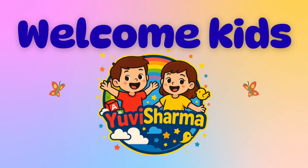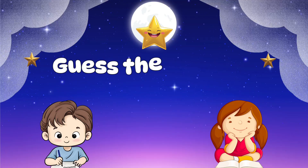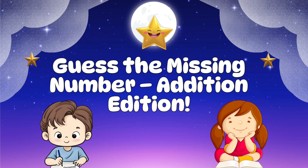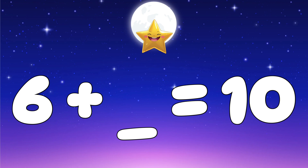Welcome to UV Sharma channel! Hello kids, welcome to our magical nighttime math game. Today we will play 'Guess the Missing Number' edition. Look carefully, think slowly, and choose the right answer. Let's begin! Question one: six plus which number makes ten?